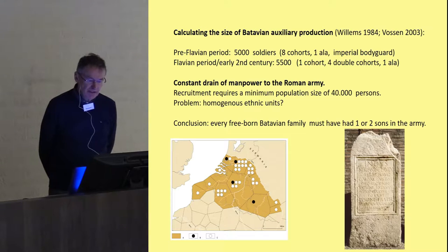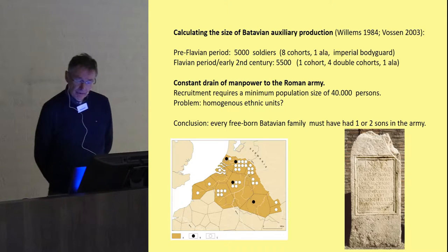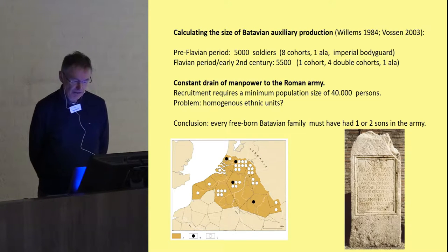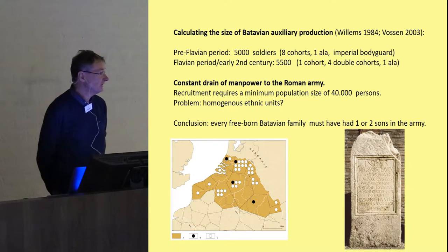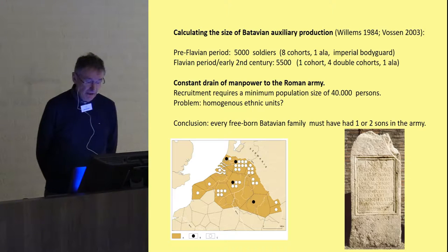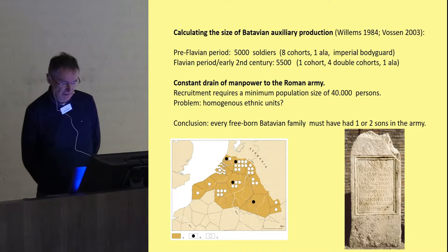We are also able to say a few words about the size of military recruitment — topics explored in greater detail by Willem Willems and Ivo Vossen. For the pre-Flavian period, we can calculate that there were almost 5,000 Batavian soldiers in military service, divided over eight infantry cohorts, one cavalry regiment — the Ala Batavorum — and one imperial bodyguard stationed in Rome as the emperor's bodyguard. In the Flavian period and early second century, the level of recruitment may even have been somewhat higher: around 5,500 soldiers in Roman service.